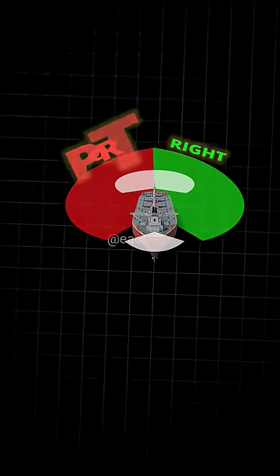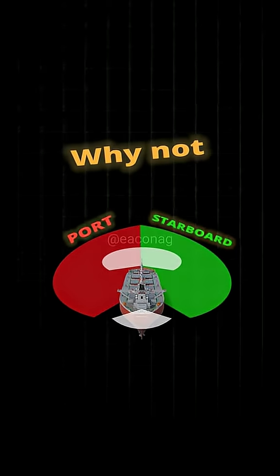Wait! I should say port side and starboard side. So why not left and right?